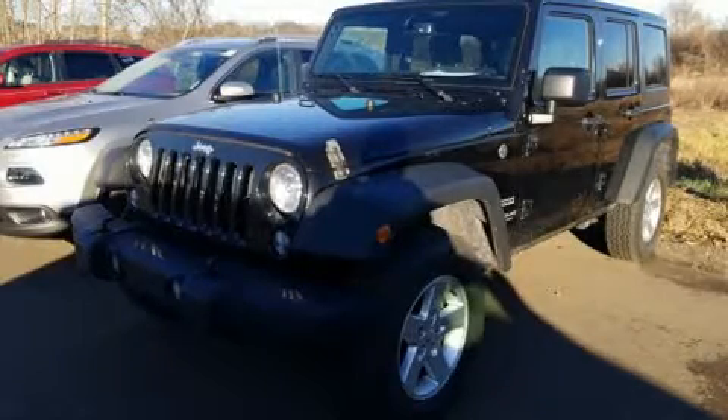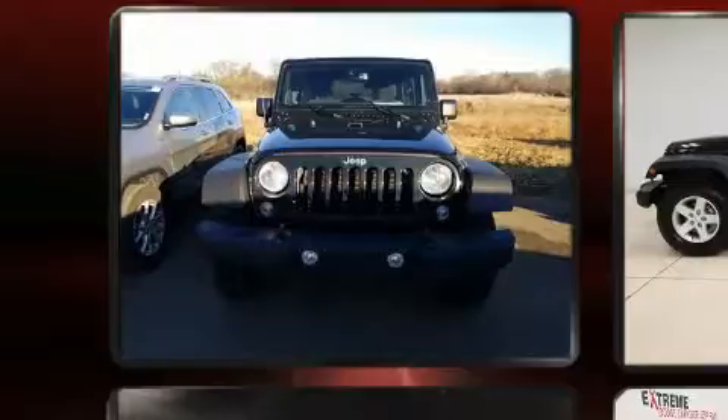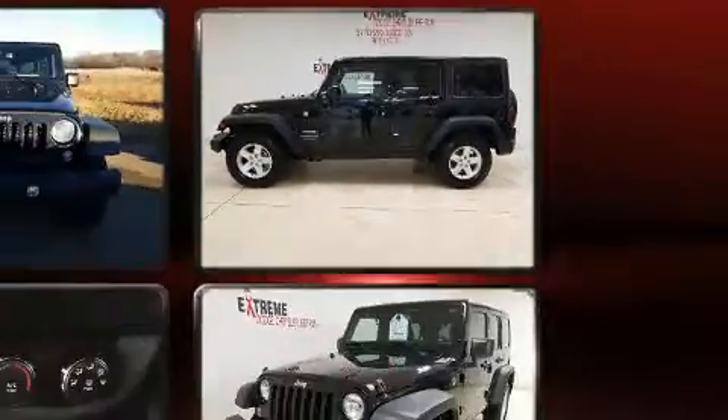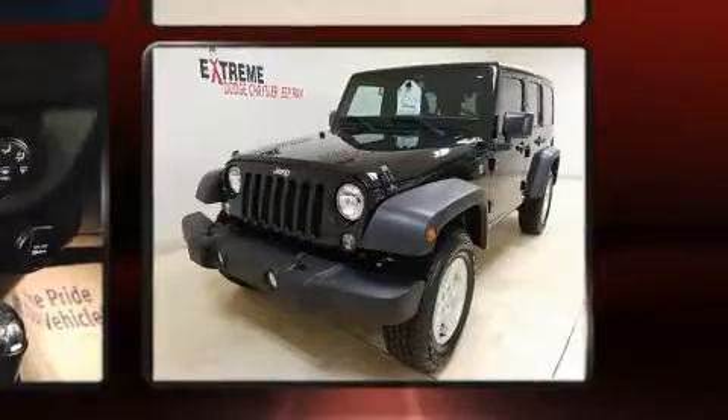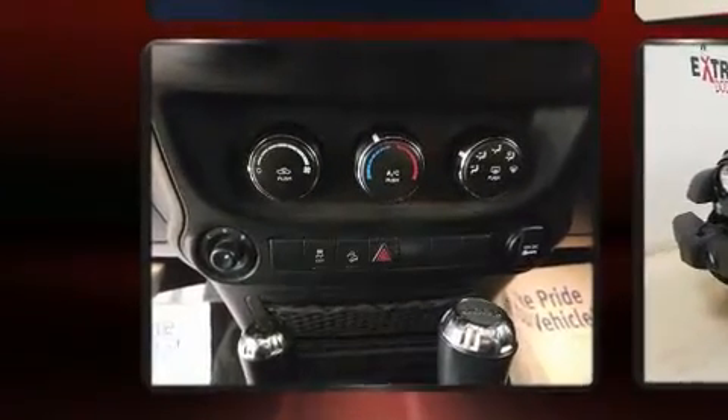Discerning drivers will appreciate the 2017 Jeep Wrangler JK Unlimited. With just over 40,000 miles on the odometer, this four-door sport utility vehicle prioritizes comfort, safety, and convenience. It features an automatic transmission, four-wheel drive, and a refined six-cylinder engine.